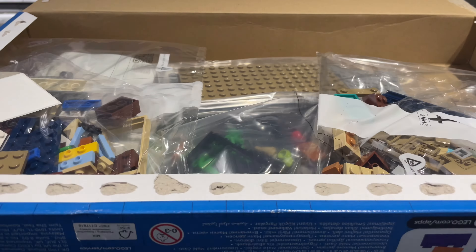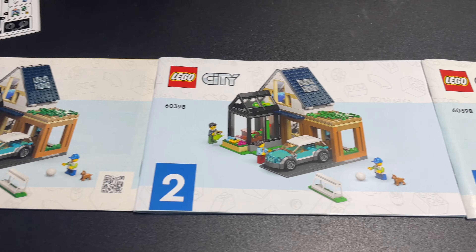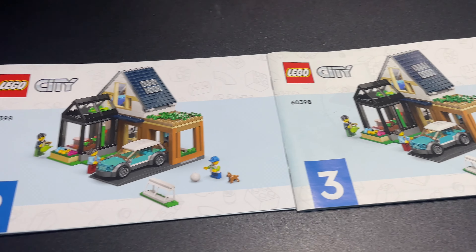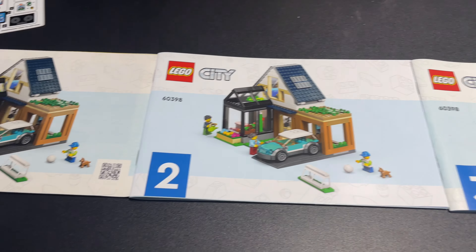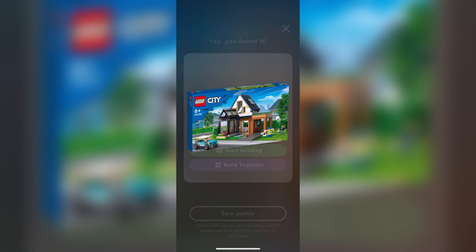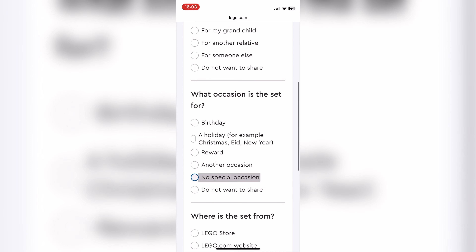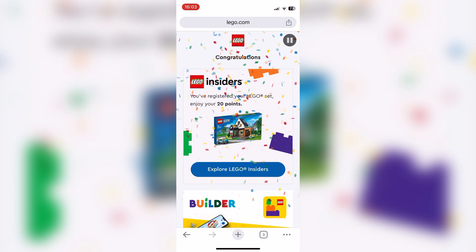Here's the back of the box. The set includes three minifigures. We've got a sticker sheet — quite small but with some nice little details — a bag for large plates including a road plate, and bags one through five. There are three instruction booklets, and the front cover on each just shows the same picture of the full set. Don't forget to scan the QR codes in the instructions on the Lego Builder app to register your set and get 20 insider points.